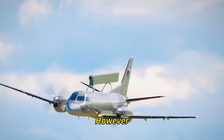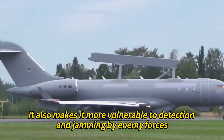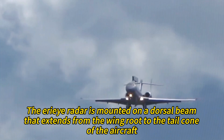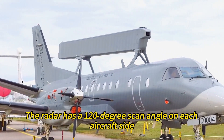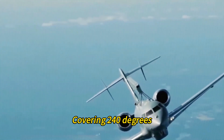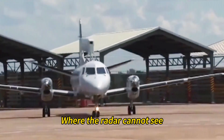Operating in the S-band comes at the cost of lower range and sensitivity, and it also makes the radar more vulnerable to detection and jamming by enemy forces. The IRI radar is mounted on a dorsal beam extending from the wing root to the tail cone of the aircraft. The radar has a 120-degree scan angle on each aircraft side, covering 240 degrees total, meaning there is a dead zone directly behind and in front of the plane.